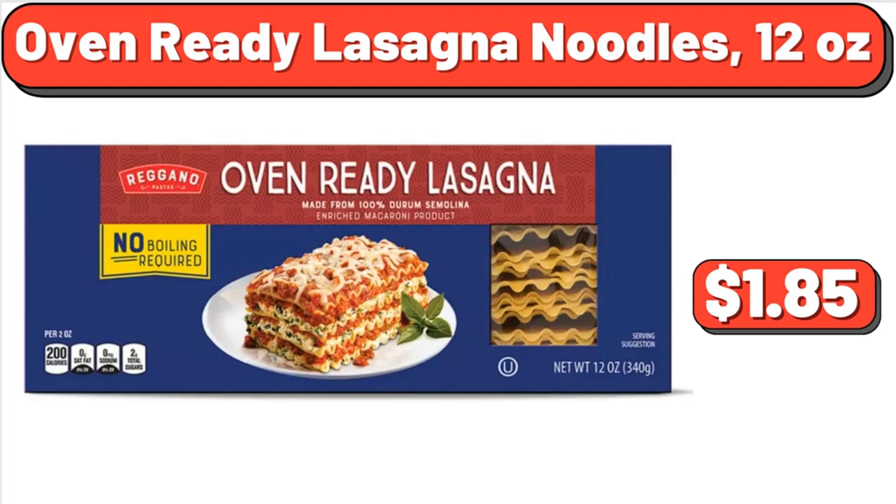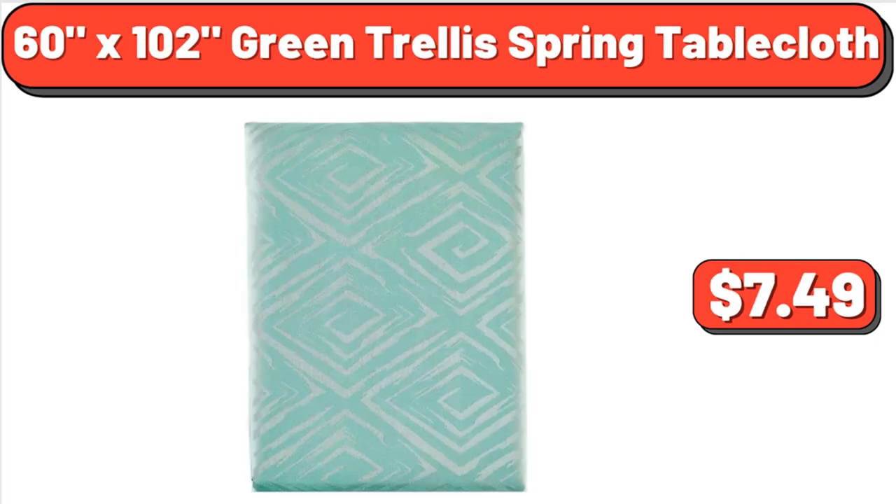Oven Ready Lasagna Noodles, 12 oz, $1.85. 60x102 Green Trellis Spring Tablecloth, $7.49.